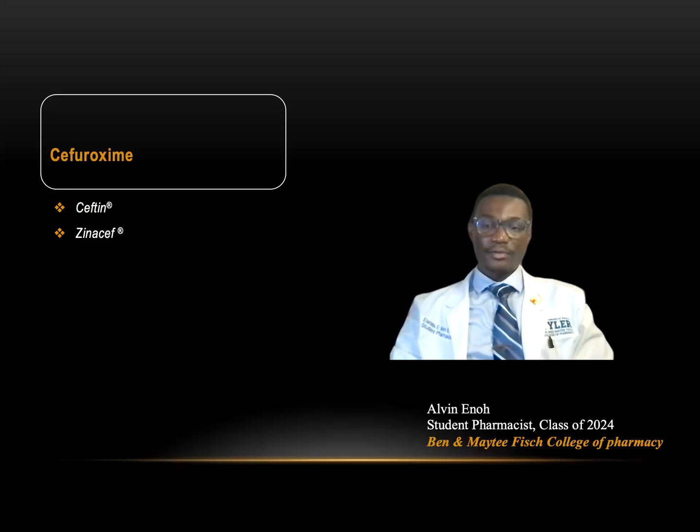Hello everybody, my name is Alvin Leno. I'm a student pharmacist at the University of Texas at Tyler. Today we will be talking about Cephiroxime, also known as Safetin or Xenacef.